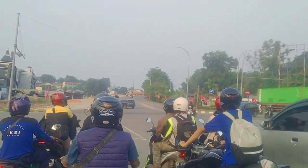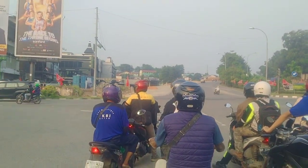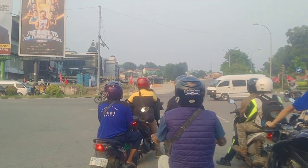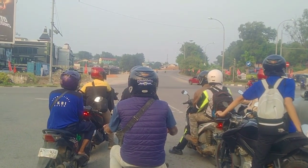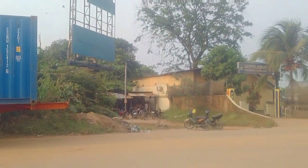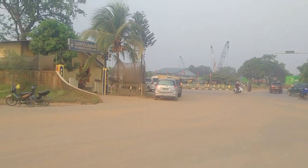Ini kita sampai Lampu Merah BCS. Di simpang Lampu Merah BCS ini terus saja — kalau kiri ke arah Jodhana Goya, kalau terus ke arah Batu Ampar teman-teman. Kita ngambil yang ke arah terus. Ini teman-teman kita sudah sampai di Batu Ampar.